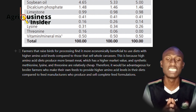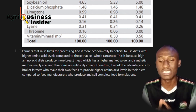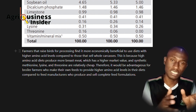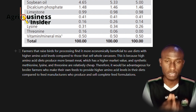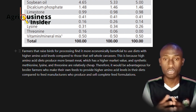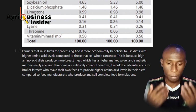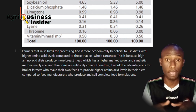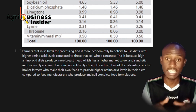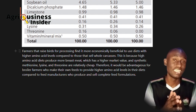Therefore, it will be advantageous for broiler farmers who make their own feeds to provide higher amino acid levels in their diet compared to feed manufacturers who produce and sell complete diets. If you are going to make your own chicken feeds, consider making feeds with higher methionine levels and consult your poultry nutrition expert. I hope this video has opened your mind on the impact of methionine in the broiler diet and how it can help your birds grow and enhance their health.